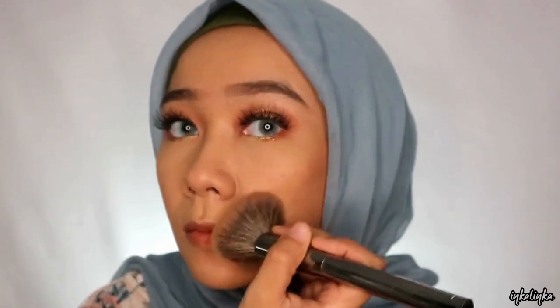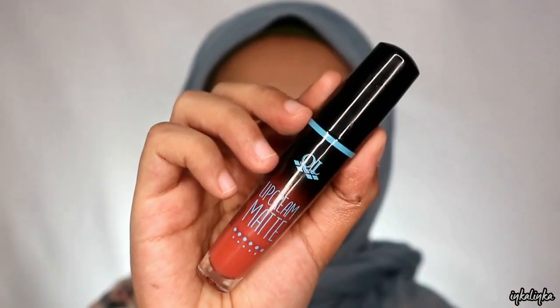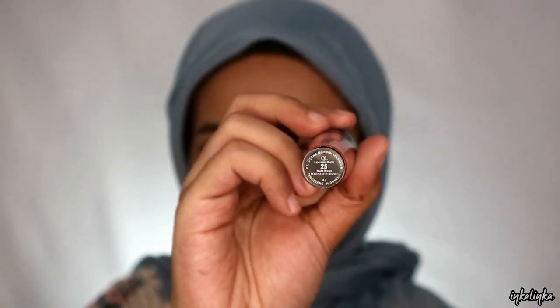Terus buat contour-nya aku pake dari LT Pro. Aku aplikasikan di daerah-daerah yang biasa aku contour atau bronzer, biar lebih dimensi gitu mukanya.